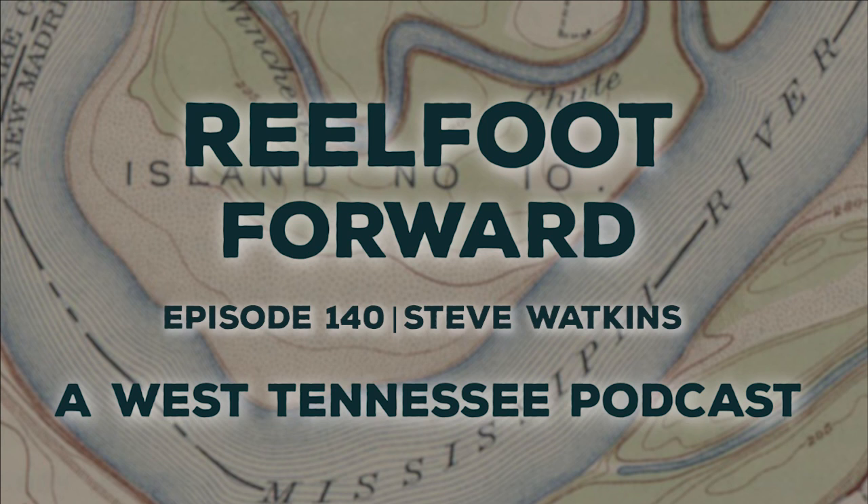Florida Today was the Space Coast newspaper. I actually got to stand on Cocoa Beach to watch Discovery launch — which was the first launch after Challenger, two and a half years later. That was a real exciting moment.